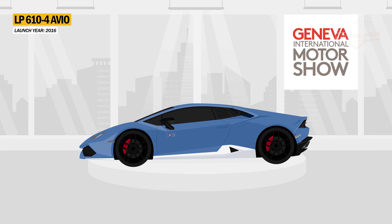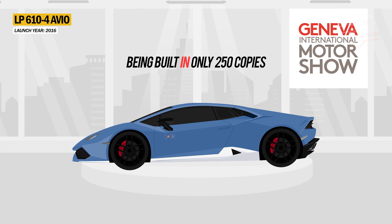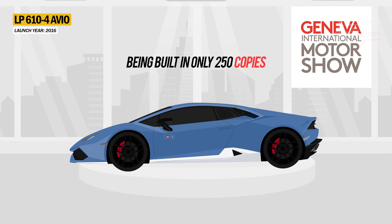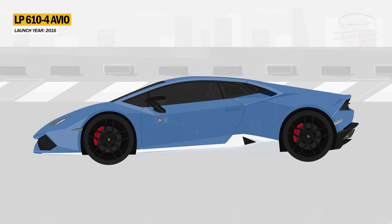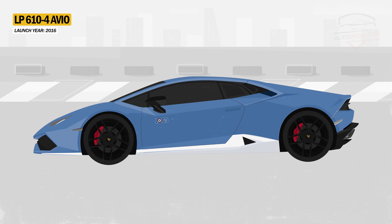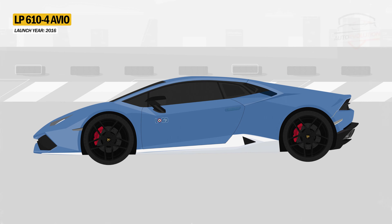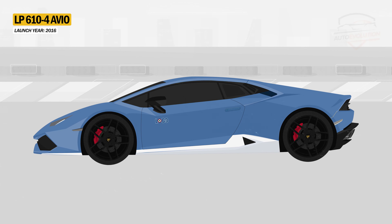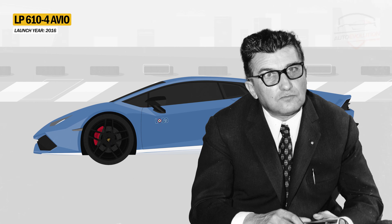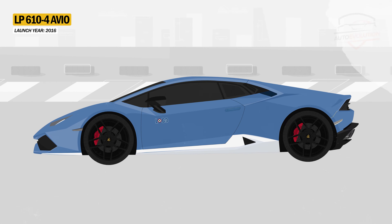Unveiled at the Geneva Motor Show in 2016, the Avio is the first limited edition of the Huracan, built in only 250 copies. This limited edition was inspired by fighter planes, as evidenced by the tricolored cockade and the inscription L63 on the car, signifying the L from Lamborghini and 63 for the year 1963 in which Ferruccio Lamborghini founded Automobili Lamborghini. This special edition also celebrates the 100th anniversary of the founder.